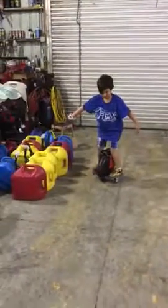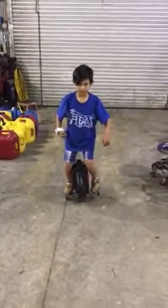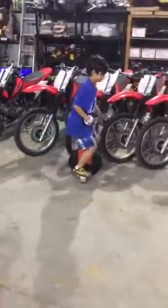There you go. There you go. Just think it, that's all you got to do. So the thing has training wheels. When you get good, you take the training wheels off and you can pretty much just zoom around on one wheel. Like a unicycle.